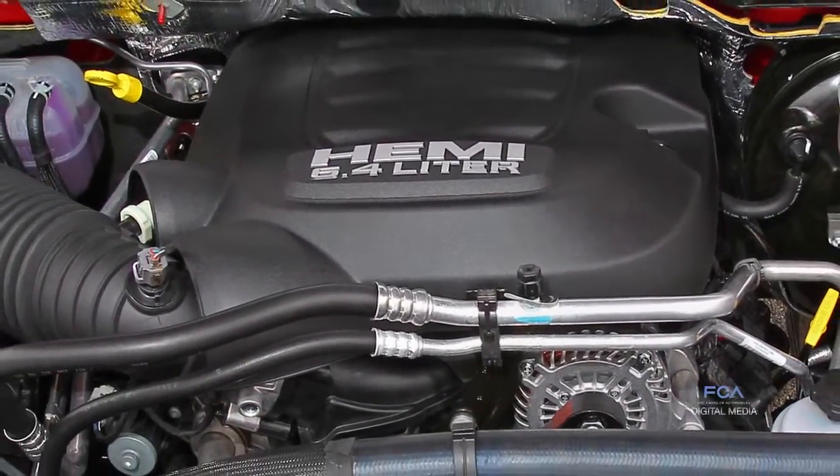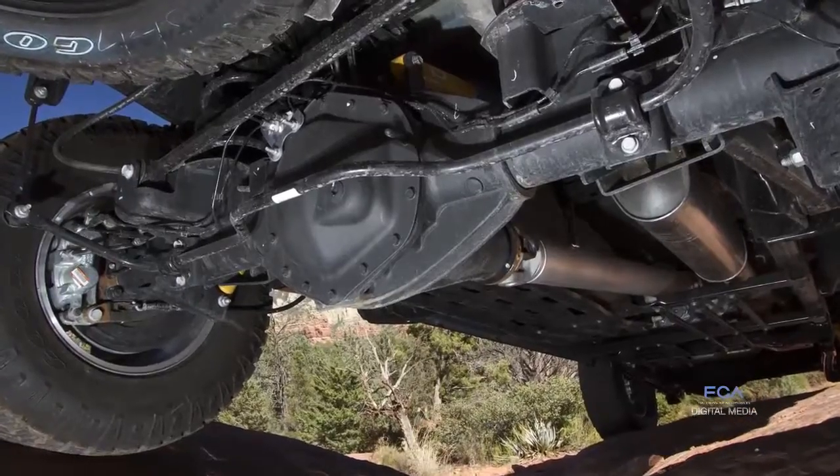That power is transferred through our transfer case to our class-exclusive front and rear locking differentials. We have a 4.10 rear axle for hill climbing.